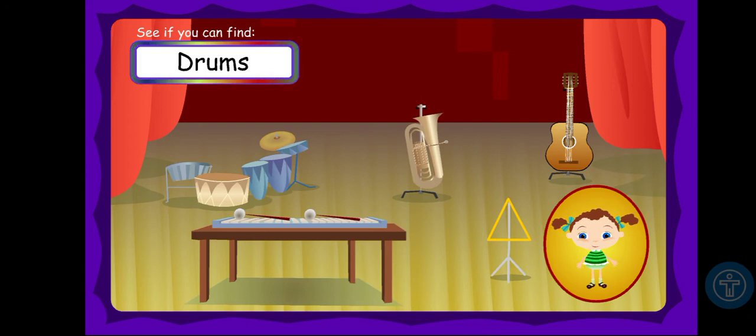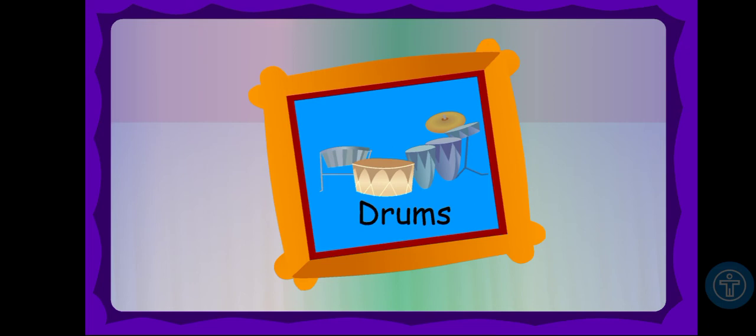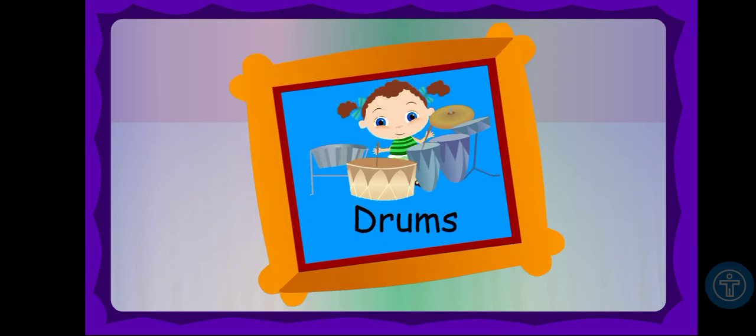See if you can find the drum. Let's find a drum first. Drums make the beat for most of the songs I listen to. I can make a beat on a drum, too. I like it because it's loud.